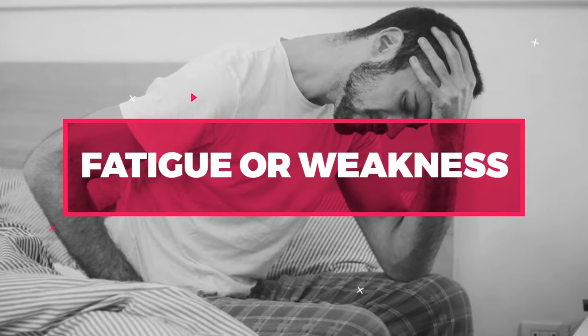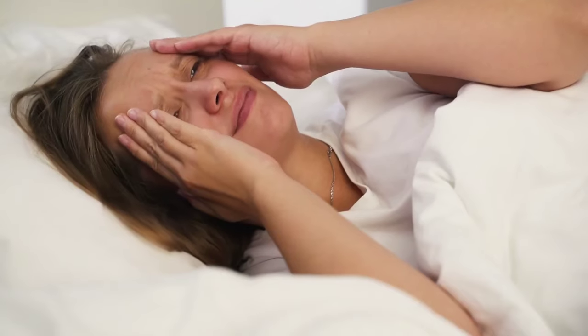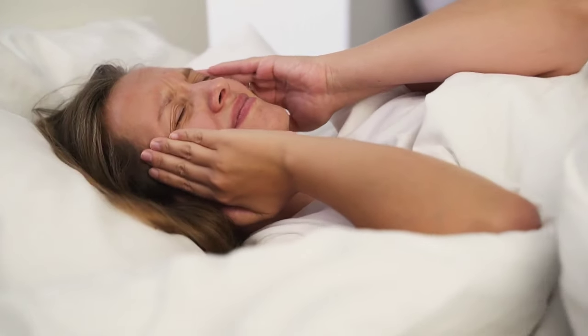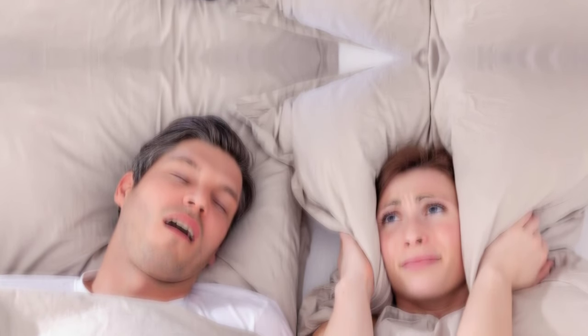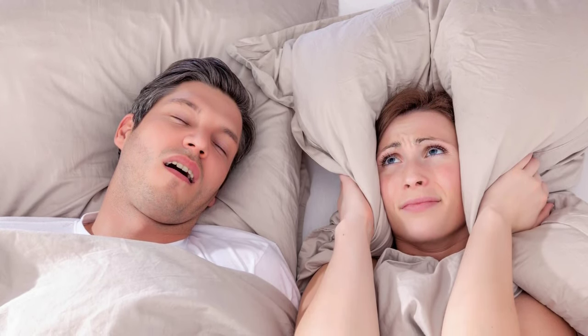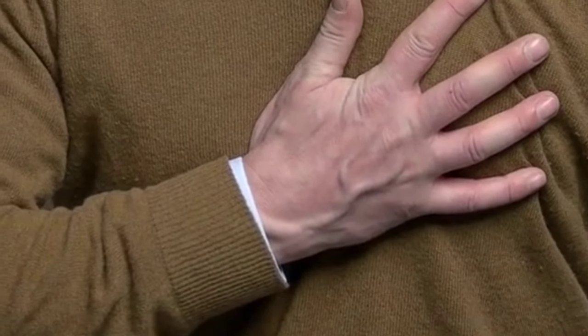Number 6: Fatigue or Weakness. Another typical sign of low blood oxygen levels is weakness or fatigue. It may be more difficult for you to perform physical duties when your muscles are weak or exhausted as a result of a lack of oxygen. Fatigue or weakness can be caused by anemia, heart illness, lung disease, or sleep apnea. It's crucial to be aware of any changes in your energy levels, and to get help from a doctor if you feel weak or fatigued all the time. Weakness or exhaustion can sometimes indicate a medical emergency such as a heart attack or pulmonary embolism. Get emergency medical attention if you feel sudden, extreme exhaustion or weakness.